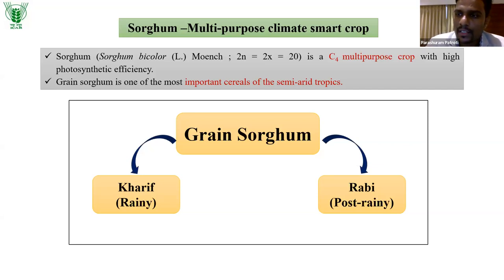Kharif sorghum is also called rainy sorghum, grown completely under rainy conditions from June to September or October. Rabi means post-rainy season — once rains are over and only residual soil moisture is available, we take up the crop. Rabi sorghum is known internationally as post-rainy season sorghum, and it is better to use that terminology when communicating in international journals.